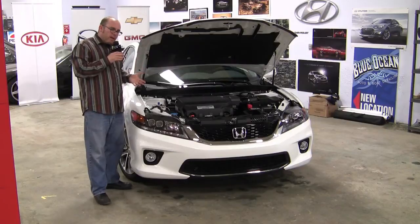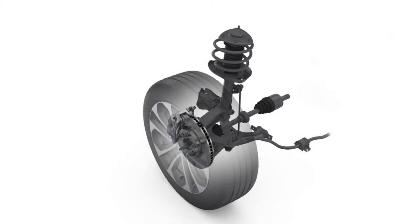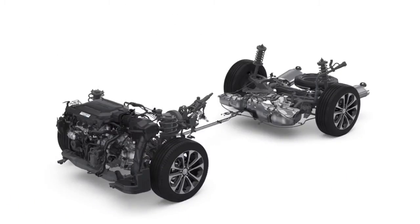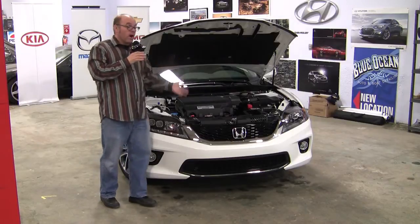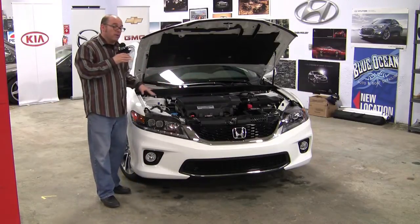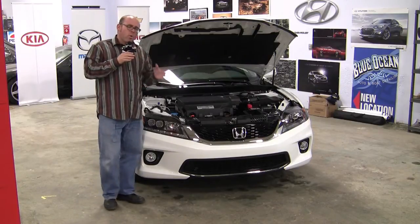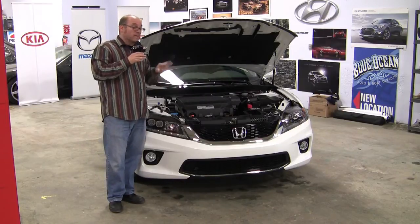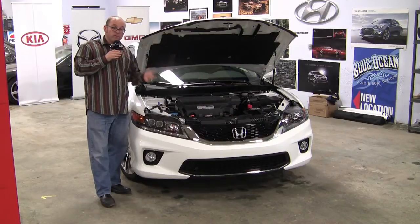The suspension we normally associate with a Honda Accord — the front double wishbones — will have to go to the museum, because they've now gone to MacPherson struts up front. The MacPherson strut setup is actually lighter, which fits the Earth Dreams efficiency philosophy. The cradle has also been redesigned and is a combination of aluminum and steel. There's quite a bit of high-strength steel in this next generation of Accord — almost 56 percent.